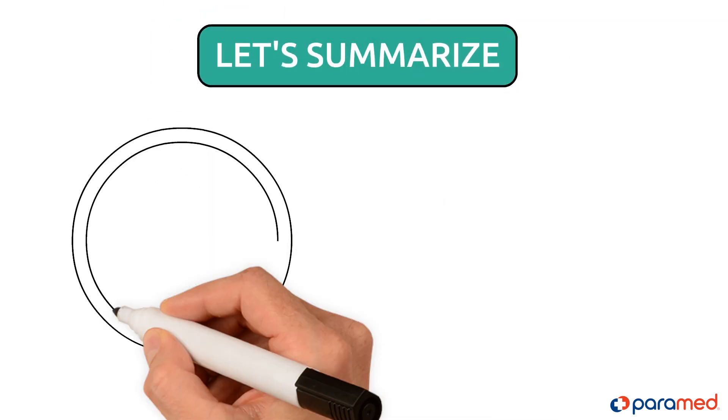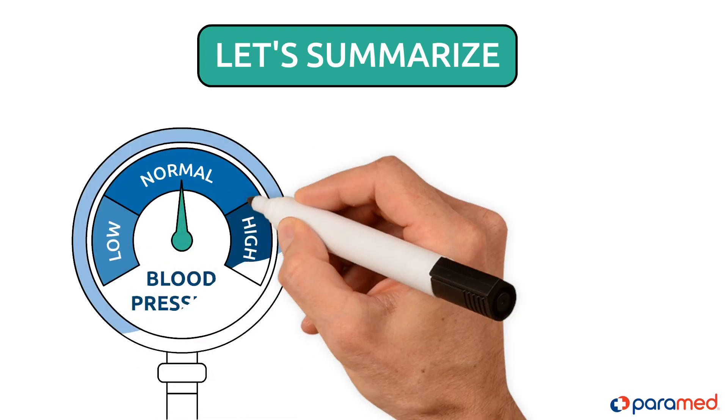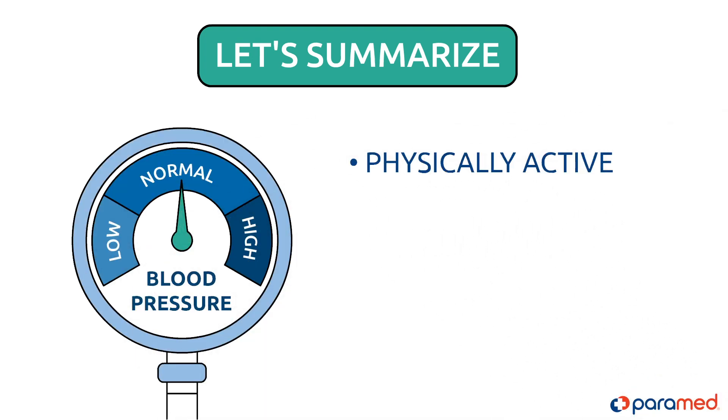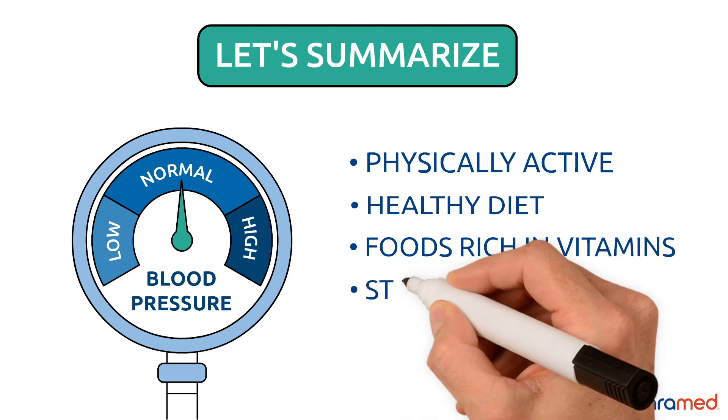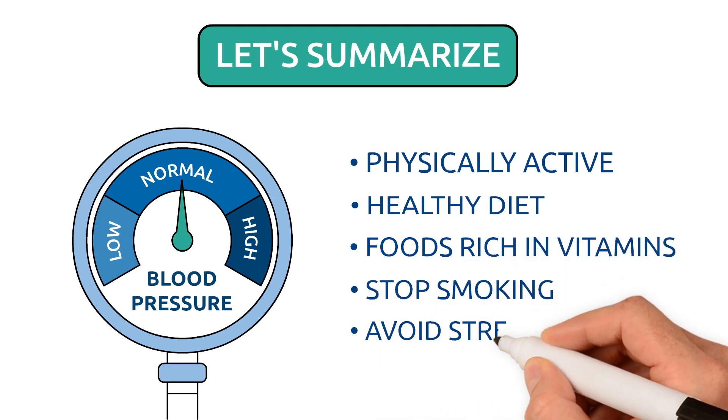To summarize, in order to lower your blood pressure, you need to be more physically active, have a healthy diet, consume foods rich in vitamins and other nutritional elements, stop smoking, and avoid stress.